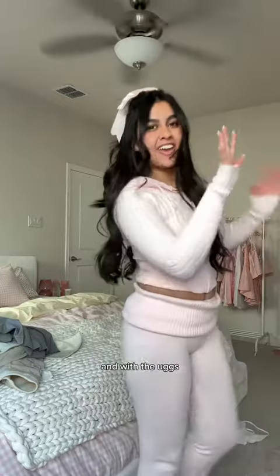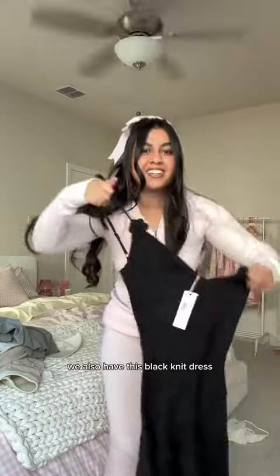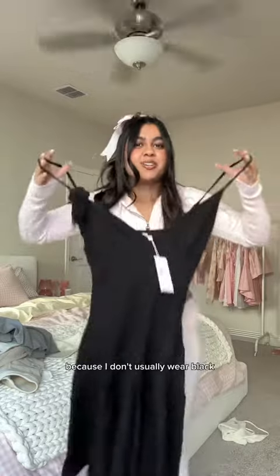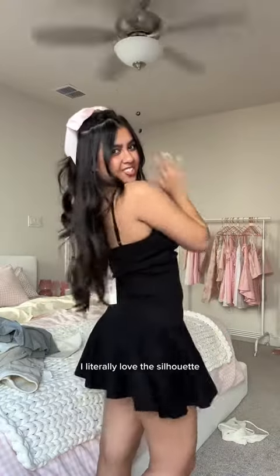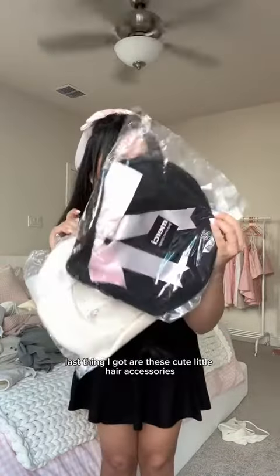We also have this black knit dress, which is a shocker for me too because I don't usually wear black. Okay wait — I feel like I actually like this more than I thought I would. I literally love the silhouette.